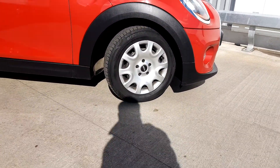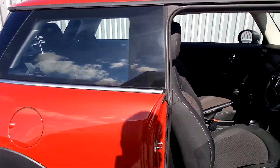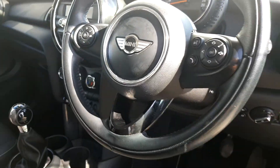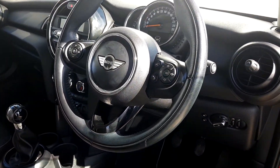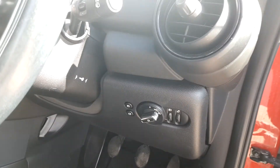We've got our 15 inch hub caps on the wheels. Going to the inside of the car, we've got our carbon firework cloth upholstery. We've got our sports leather steering wheel with our cruise control and multifunction controls, manual transmission, automatic headlights and automatic window work.